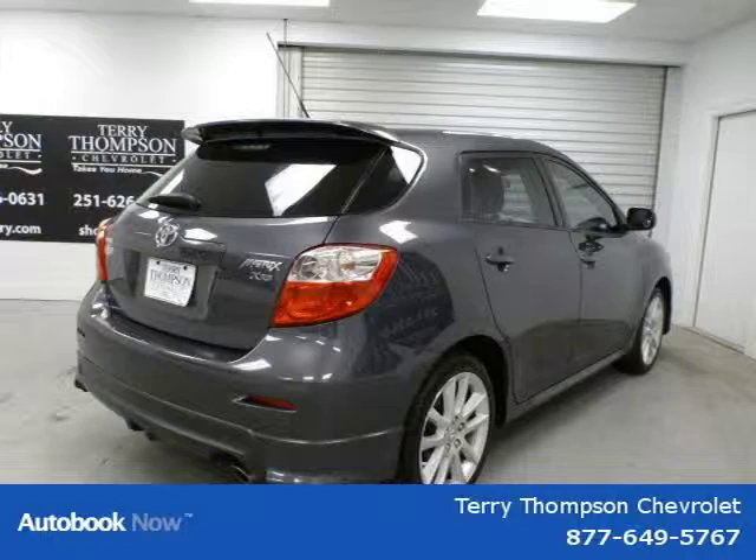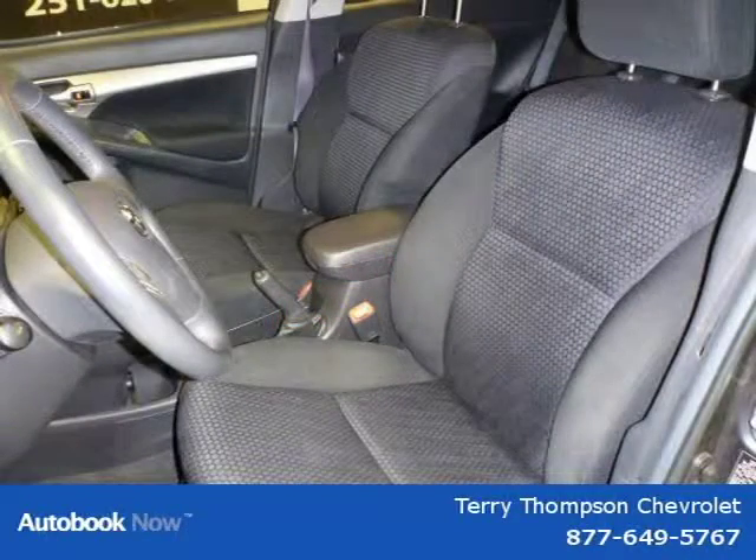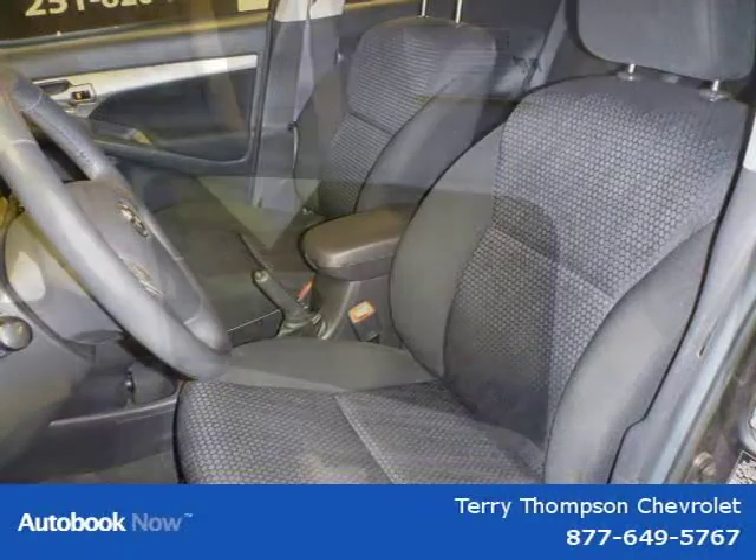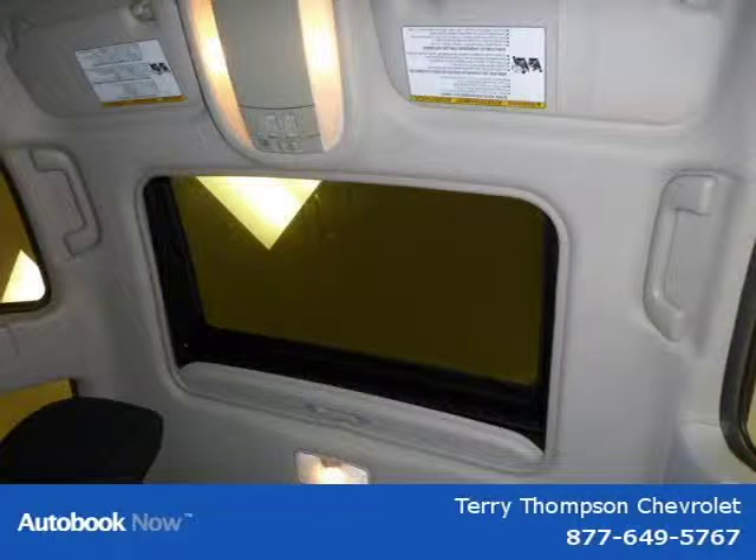This 2009 Toyota Matrix is located in Mobile, Alabama and has 37,200 miles on it. This has a beautiful magnetic gray metallic exterior paint color which is complemented by a dark charcoal interior color.